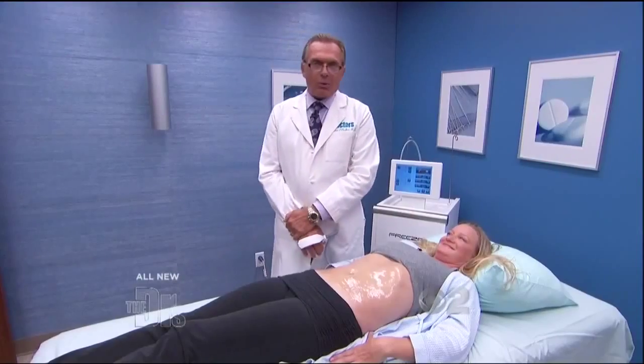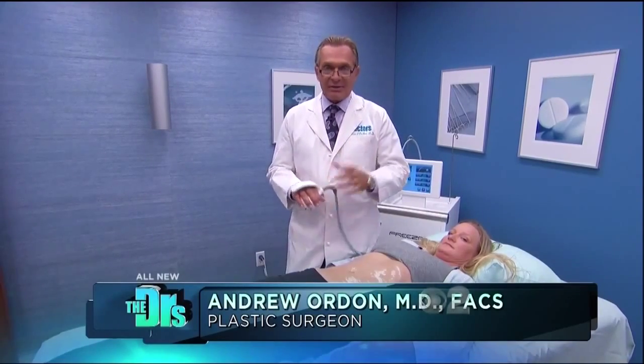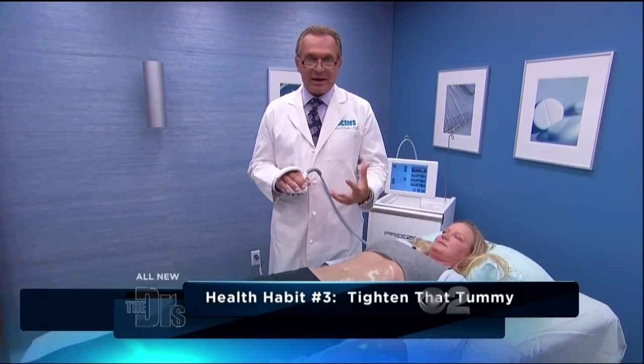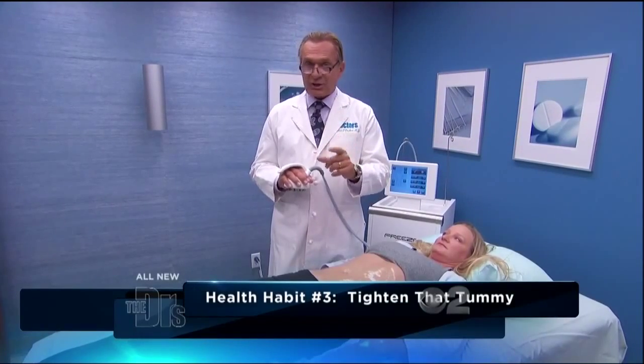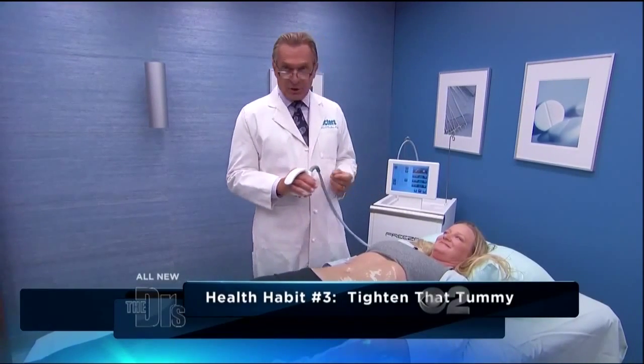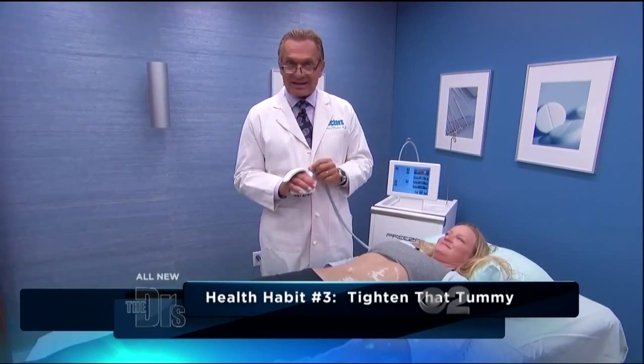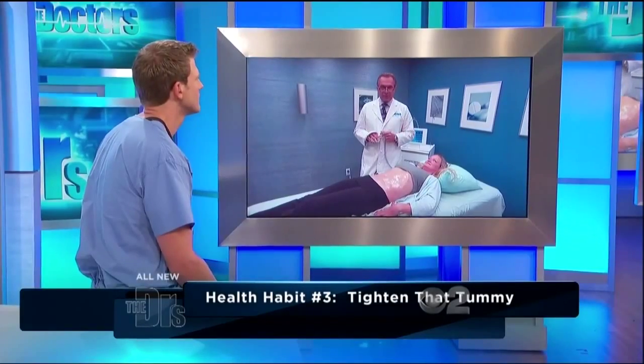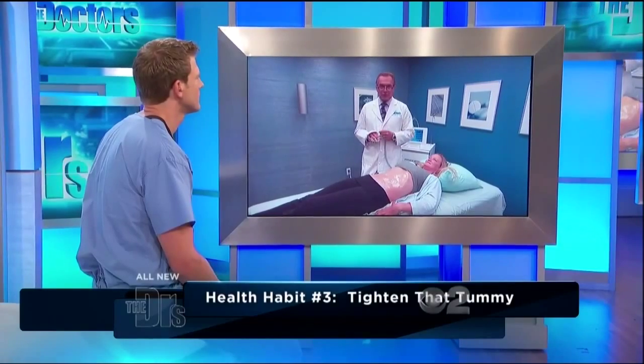We're ready to go. What we have is called the Venus Freeze Treatment. What we're doing — we're freezing time. This is a new, non-invasive treatment to do a number of things: to improve cellulite, to tighten your skin, and to actually reduce volume — remove a little bit of that excess tissue and excess fat. Just a caveat: to get the best results with this treatment, you need six to ten treatments.